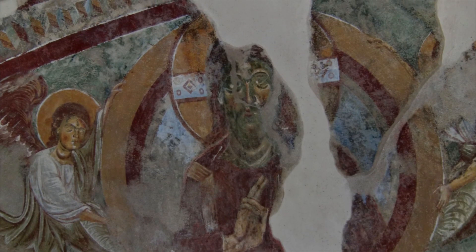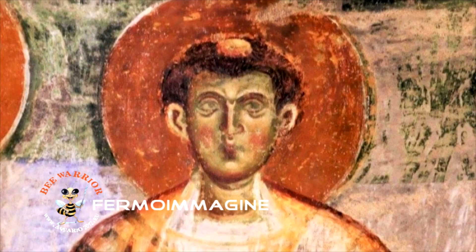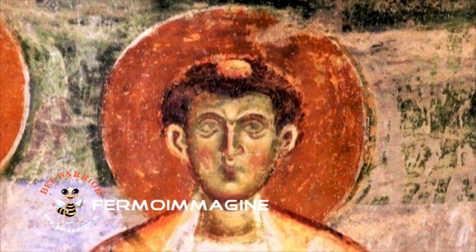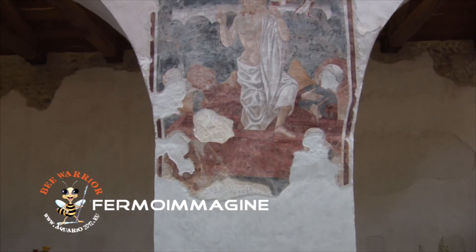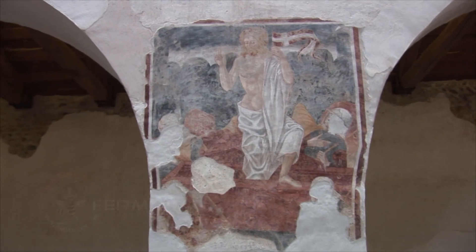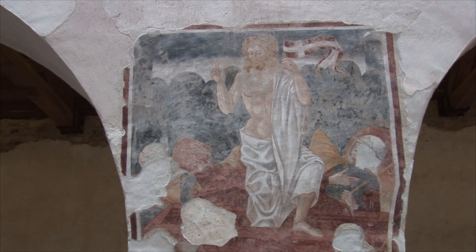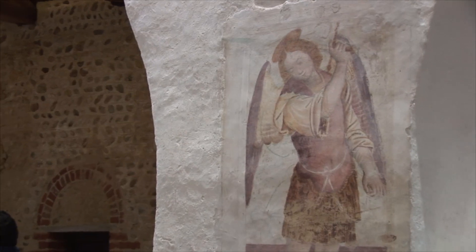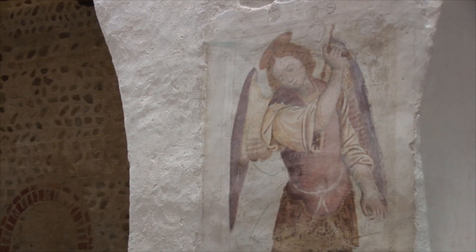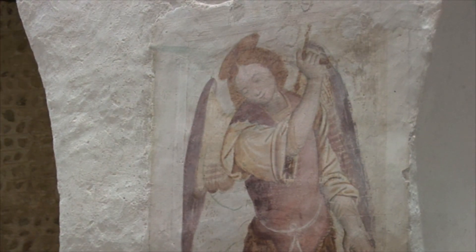Nulla si conosce riguardo alla committenza di cicli di affreschi così ricchi ed importanti. Gli artisti impegnati nell'impresa decorativa mostrano di sapersi muovere con sicurezza sulla scia della tradizione della pittura bizantina. Alcuni dipinti di maggiore valore si trovano sui pilastri della navata centrale: una Resurrezione del Cristo, databile tra la fine del XV e l'inizio del XVI secolo, opera della bottega novarese dei Cagnola. Sul primo pilastro, entrando a destra, è raffigurato un San Michele Arcangelo dipinto dal pittore di origine polacca, maoleggese di adozione, Joannes Maria de Rumo, attivo verso la metà del XVI secolo.